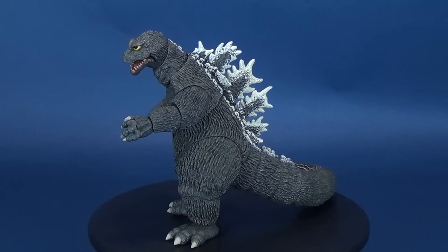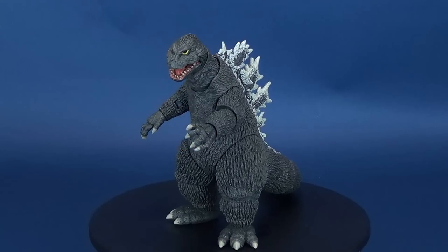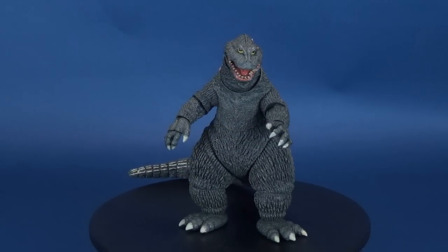The battle of the century begins. Here's your look at the new NECA toys, King Kong vs. Godzilla.